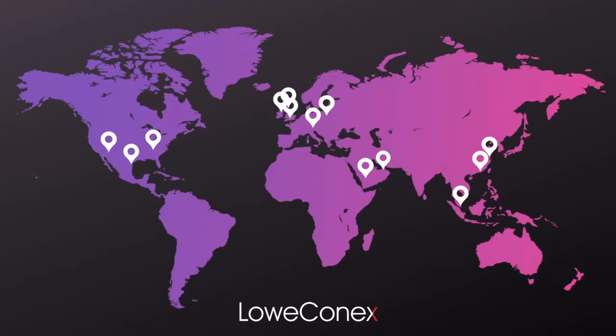Loconex works globally. We have colleagues across the world supporting customers in Europe, Asia and the USA. For us it's about ensuring that no matter what size your estate — whether it be 20 locations, 2,700 locations, or 10,000 locations — we can support you in meeting your net zero and carbon reduction targets.